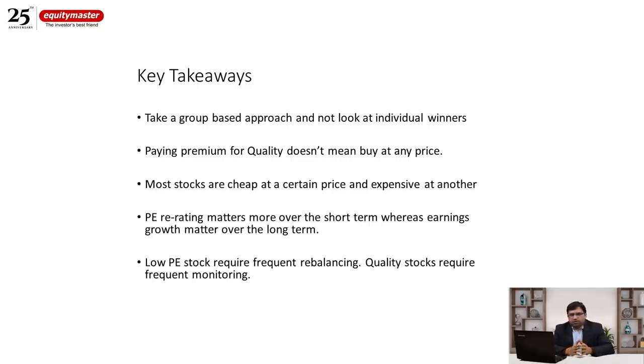Takeaway number three: most stocks are cheap at a certain price and expensive at another. Tier two stocks may look unattractive at 16–17 times PE, but when their valuation falls below 10 times — roughly half the benchmark index — they become a very attractive proposition. A portfolio of tier two companies bought at single-digit PE multiples has a very strong chance of outperforming the benchmark over a two-to-three-year period. Price is what transforms a tier two stock into an outperformer.